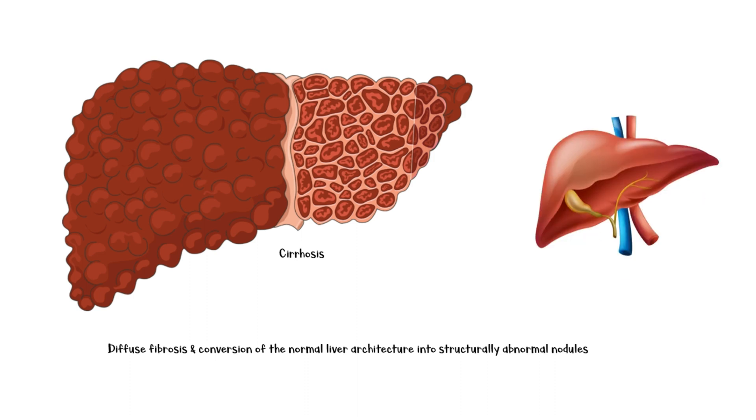This is an image of a healthy liver. Appreciate the difference between a cirrhotic and a normal liver.